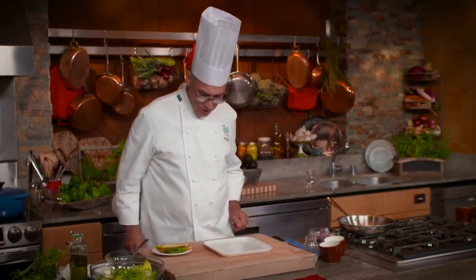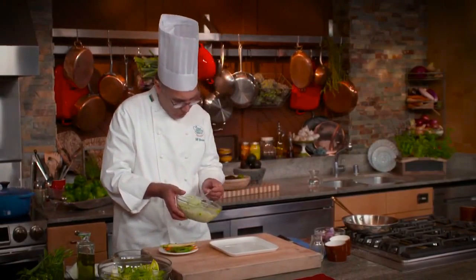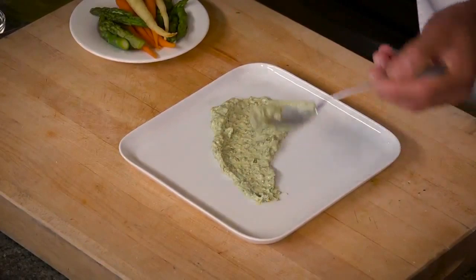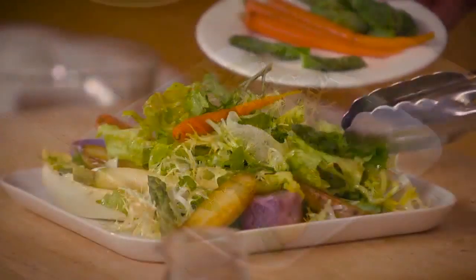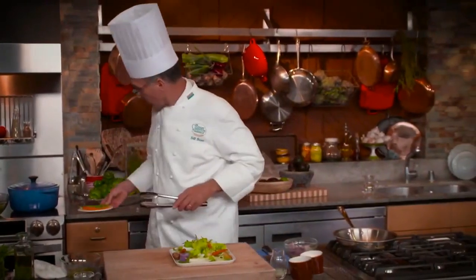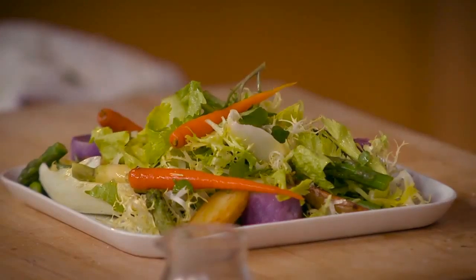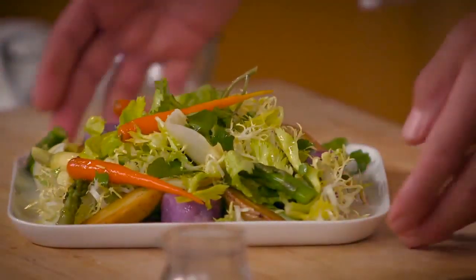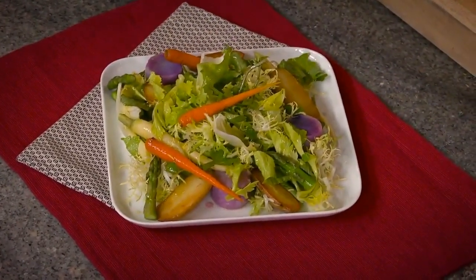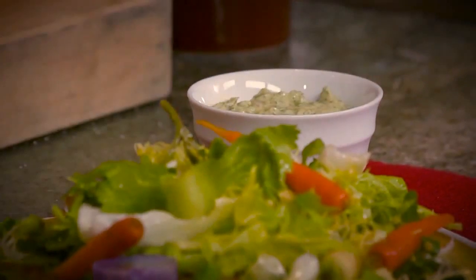First things first: I'm going to take some of this green goddess dressing and add it to the plate. We didn't dress the greens very heavily because I didn't want to weigh them down, but at this point I can put just a drop or two of vinaigrette over the top. And that's all there is to this spring vegetable salad with two different colors of potatoes. The green goddess dressing is our little secret — but let's put some on the side as well. There you have it: spring vegetable salad with green goddess dressing.